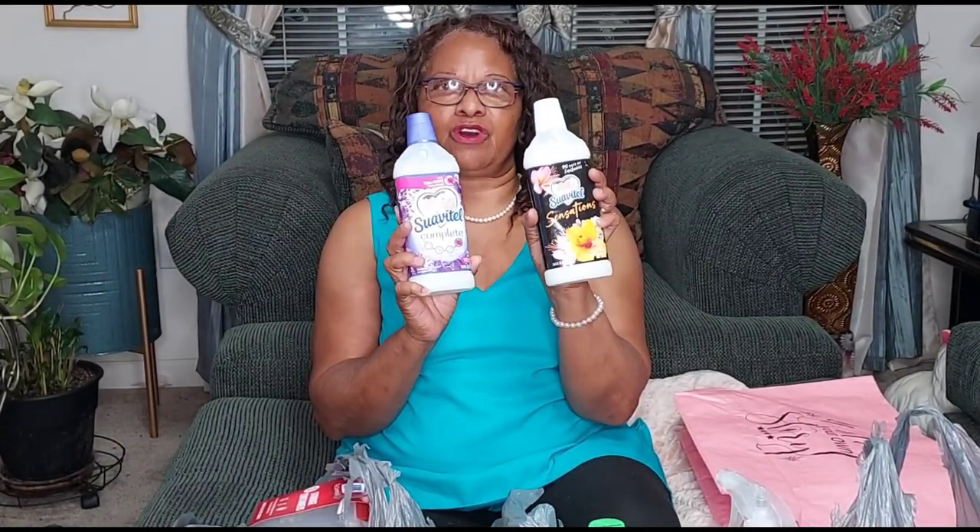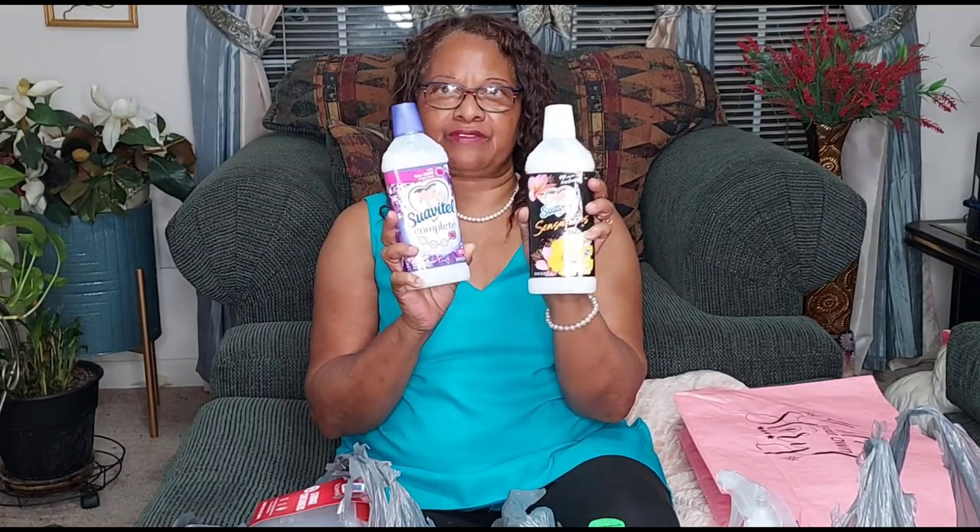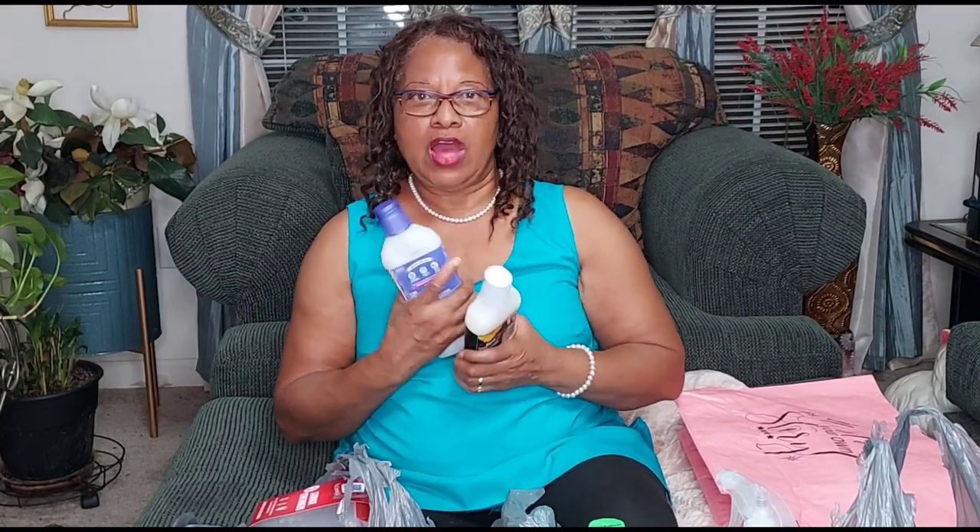Fabric softener — everyone needs fabric softener. I found two fabric softeners and I said let me try it, because of the sensation and I love the different fragrances. So I bought two of these and I'm gonna let you know how they smell, because I know they smell good.